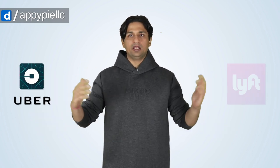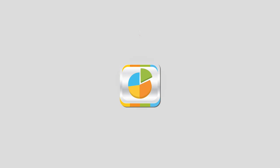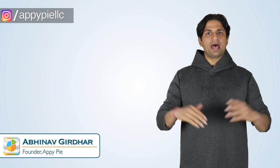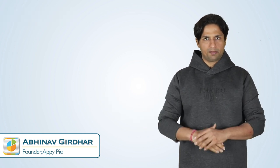Whether you own a fleet of taxis, limos or bikes, now with AppyPie you can start your own ride-hailing app like Uber, Lyft or Kareem. Hi, I'm Abhinav Girdhar, founder of AppyPie, and welcome to another edition of Ask Mappy.